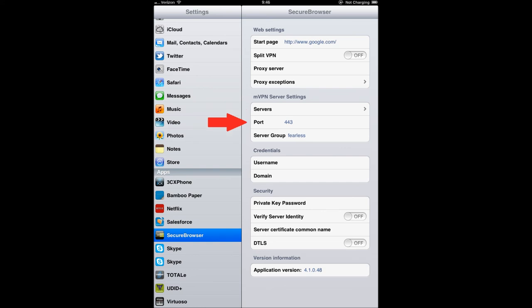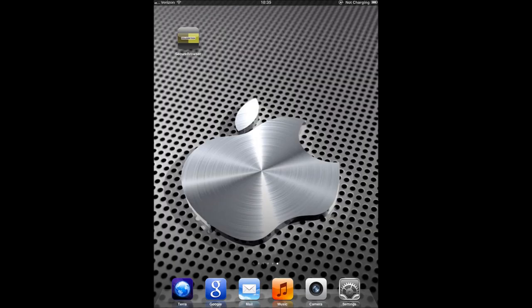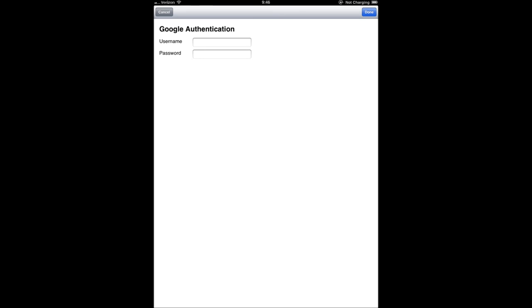Enter your server, your port, and your applicable server group. Once you've entered your information, you can locate, click, and authenticate your mVPN secure browser.